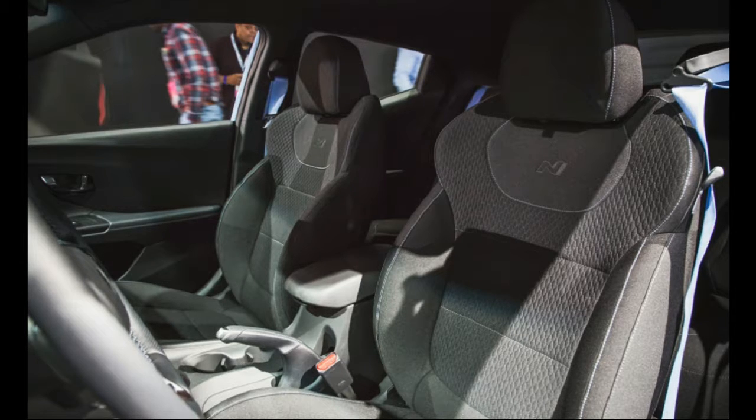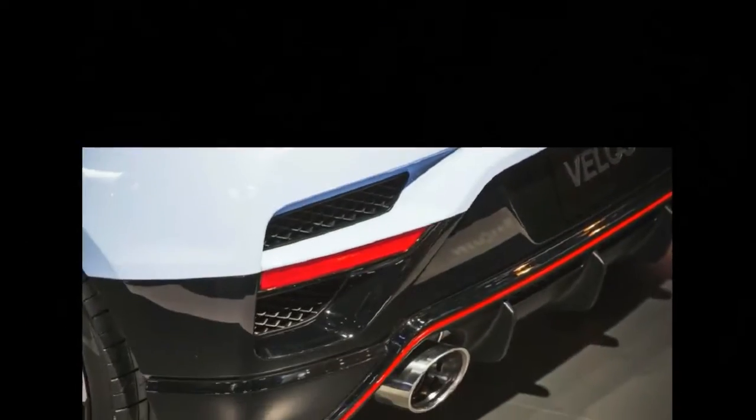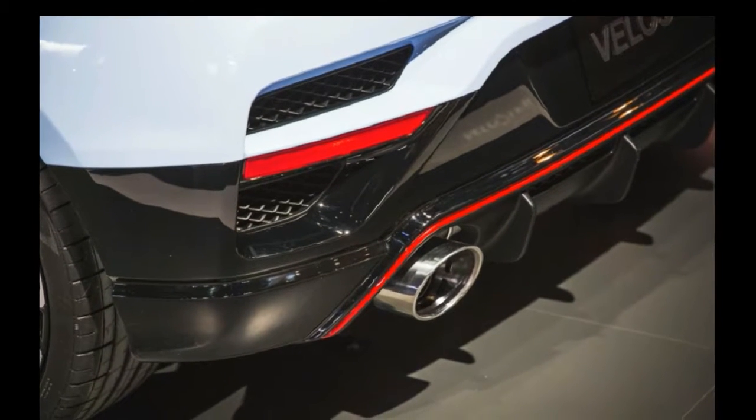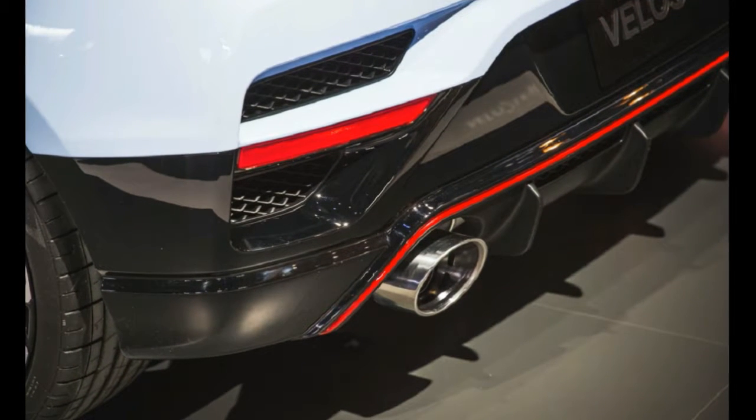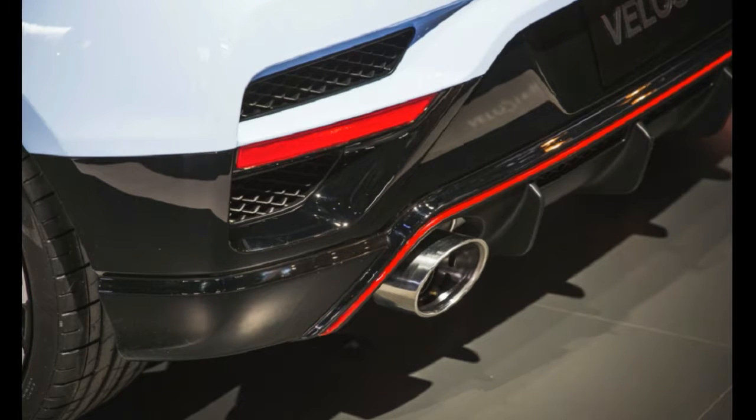Two wheel and tire packages will be offered. The 18-inch base wheel is wrapped in 225-series Michelin Pilot Sport tires, while an optional 19-inch wheel comes with wider 235-series Pirelli P Zero rubber. There's also an available brake upgrade that brings larger rotors at all four corners.